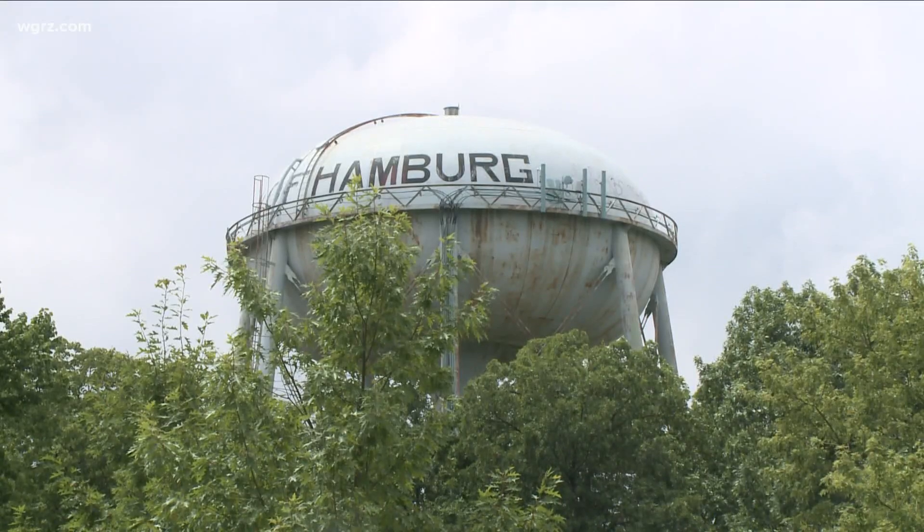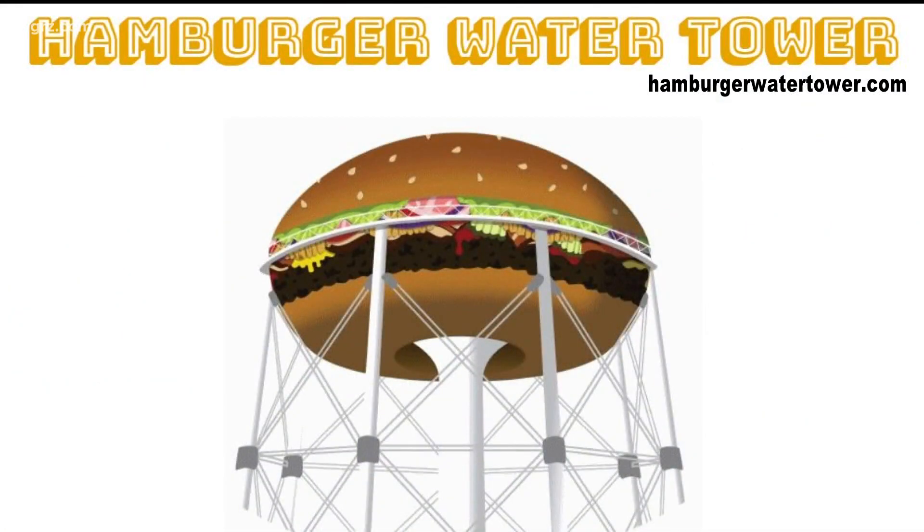Chris Anat is leading the fundraising campaign to transform the town of Hamburg's water tower from this to this. At Burgerfest several years ago, we had a design contest and we wanted to let the community pick which design they thought was best.